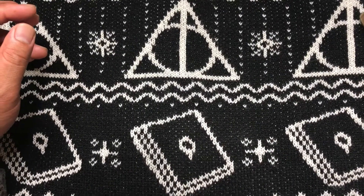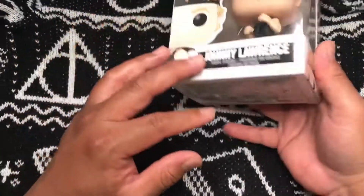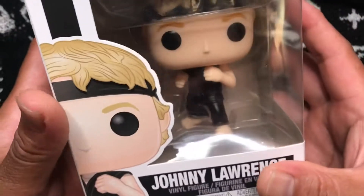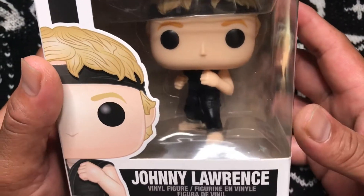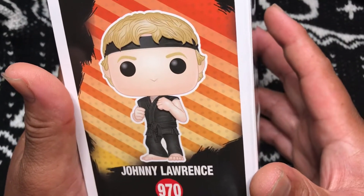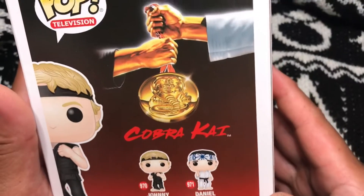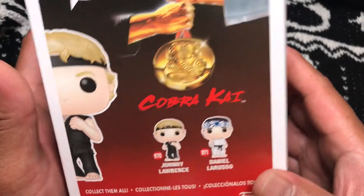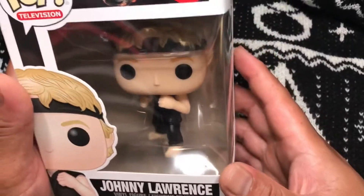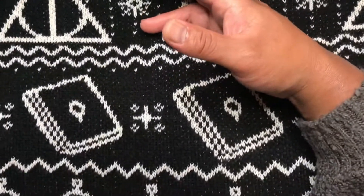Last pop from the third box — three, two, one. Oh hey! Johnny Lawrence, Cobra Kai! You guys remember watching Karate Kid? This is them when they're older. I like this one. Cobra Kai, number 970, Johnny Lawrence.